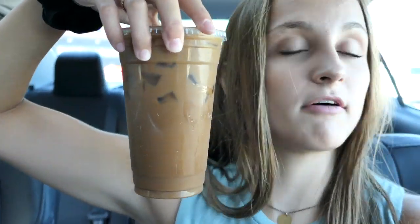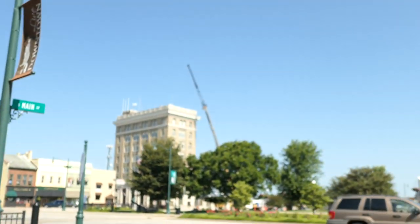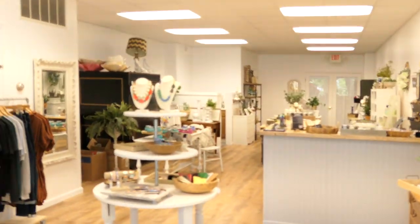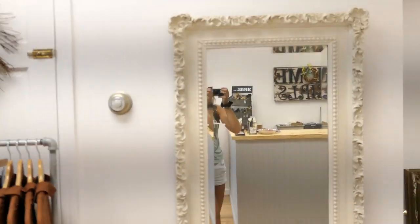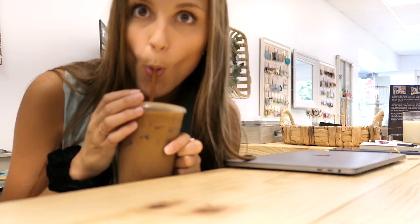Bag secured. I got the biggest coffee I could possibly get because I got a free drink today, so you gotta take advantage of that. Now I'm gonna pack up my stuff and walk to work. Honey, I am home. Turn the lights on in this beautiful place - here we are. So we're in the shop now and it's time to start our day. Right now it is almost 10 o'clock, which is when the shop opens.